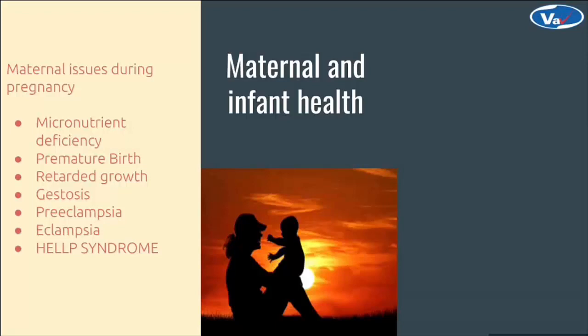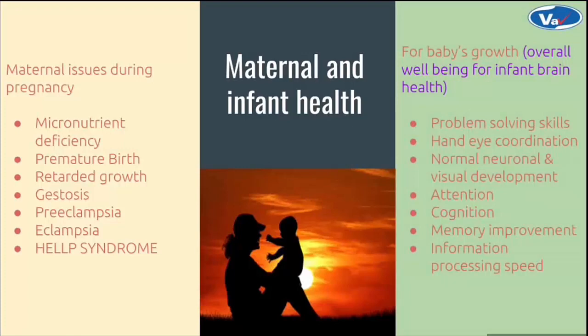Apart from this, to maintain the well-being of the baby's brain and overall health, it is important to develop his or her problem-solving skills, hand-eye coordination, normal neuronal and visual development, attention, cognition, memory improvement and information processing speed, which are again dependent on the mother's prenatal diet and health.